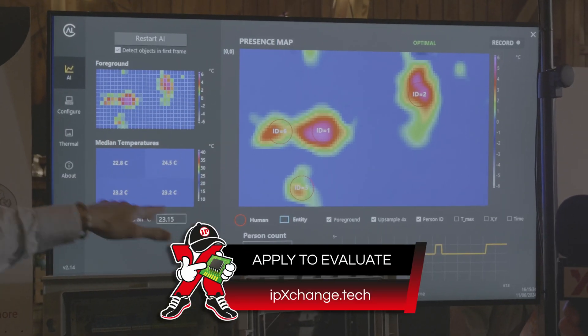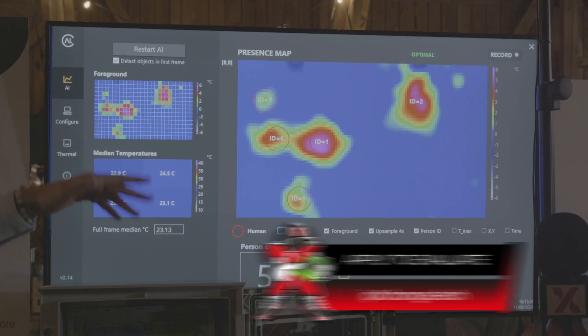Have you ever wanted anonymous people tracking, but thermal imaging systems were just too expensive? You've got to check out Calumino. I'm Aimee with IPXchange, and we're here at Wirepas Open 2024.